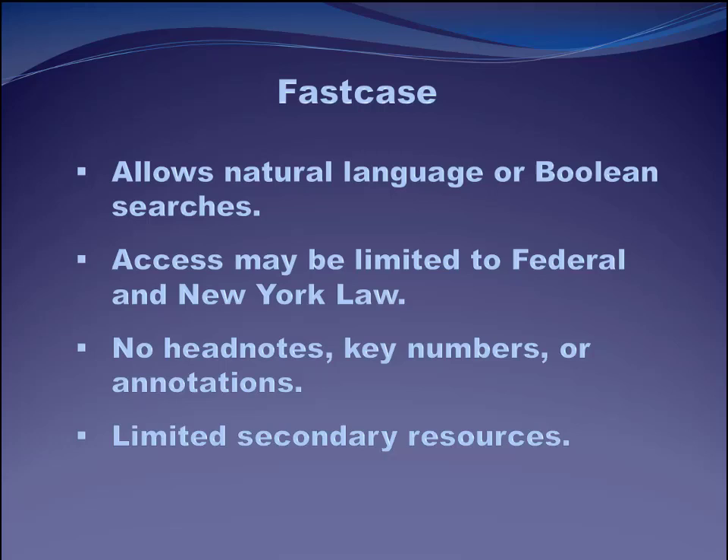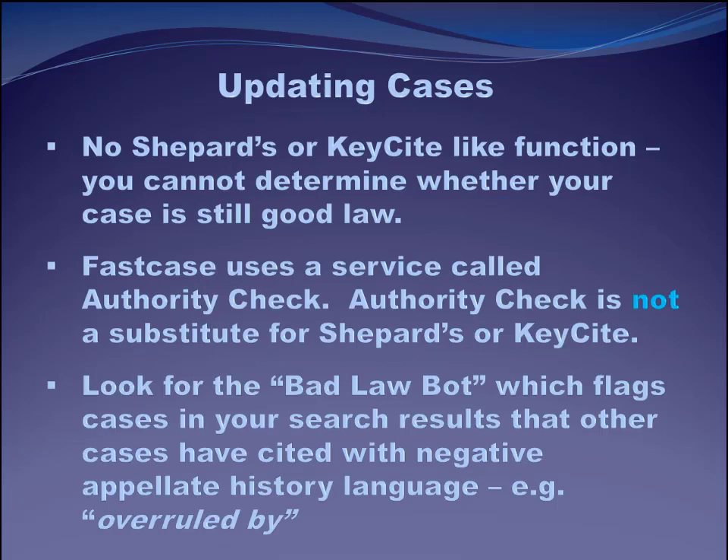Some other things about Fastcase: it's not as rich as Westlaw, Lexis, or Bloomberg as far as finding aids — key numbers, annotations, headnotes. And it's only got limited secondary sources, although this is getting better. They're incorporating more and more secondary sources so you can do an overall search and get those sources along with primary law. The one thing I could never figure out how to do as a solo practitioner — and I still don't think you can do today other than by using Lexis or Westlaw — is updating your primary law with enough confidence that you can cite it to a client, a partner, or a judge.